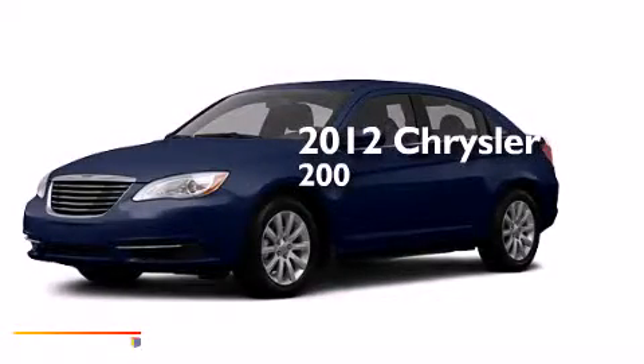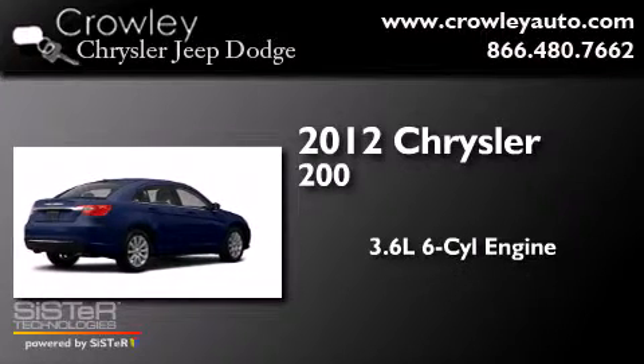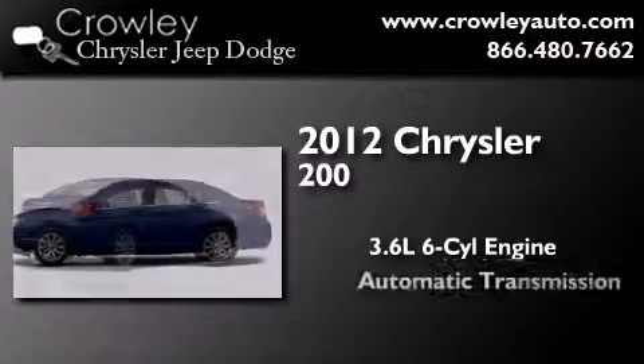This is a certified pre-owned 2012 Chrysler 200. It has a 3.6-liter six-cylinder engine and an automatic transmission.